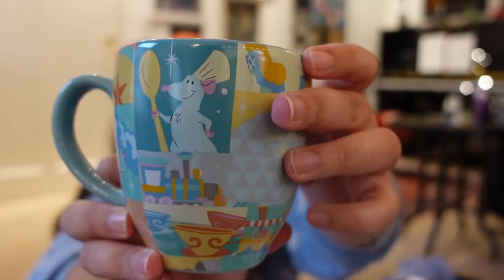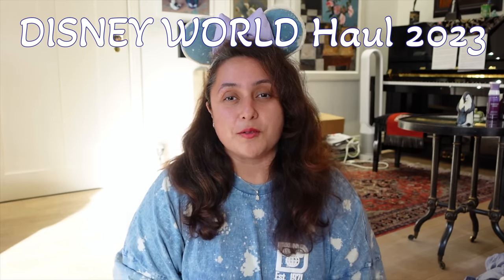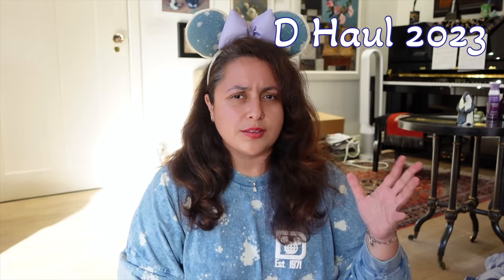Hi everyone! Welcome to a Walt Disney World 2023 vlog. This is going to be quite long so get your snacks. I was recently in Walt Disney World from around the 22nd of March until the 4th or 5th of April — about two weeks. The vlogs are all up now and I have more specific vlogs coming, so make sure you subscribe.